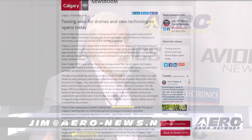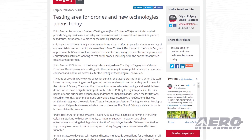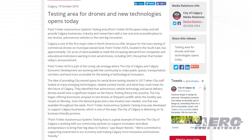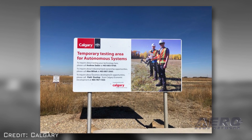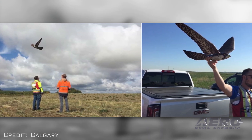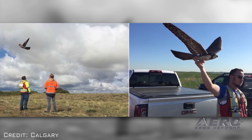The recently opened Point Trotter Autonomous Systems Testing Area will provide Calgary businesses, industry and researchers with a low-cost and accessible place to test drones, autonomous vehicles or the next big innovation. Calgary is one of the first major cities in North America to offer airspace for the mass testing of commercial drones on municipal-owned land. Point Trotter ASTA, located in the southeast, has approximately 125 acres of land available to meet the increasing demand from companies and educational institutions wanting to test aerial drones.